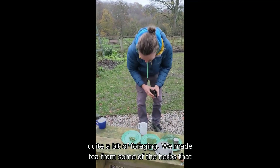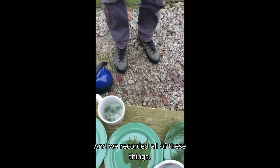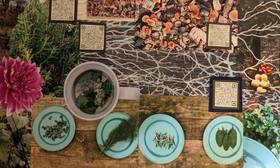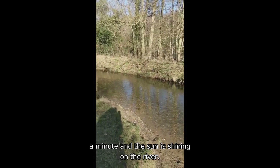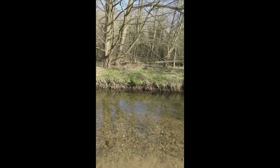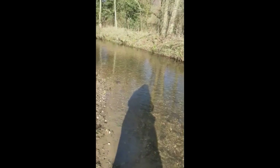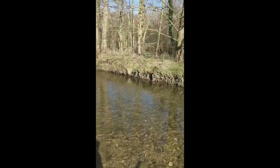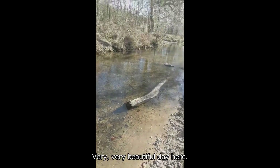Dal summed it up really well when he said it's just nice to come to places like this and to be with decent people, to take the time to be out in nature, to marvel at the natural world, to be in the moment and connect with other people. We did quite a bit of foraging and made tea from some of the herbs growing locally. I'm just by the riverbed now — it's absolutely beautiful. The sun is shining on the river, birds are singing, and it's absolutely idyllic — a very beautiful day here.